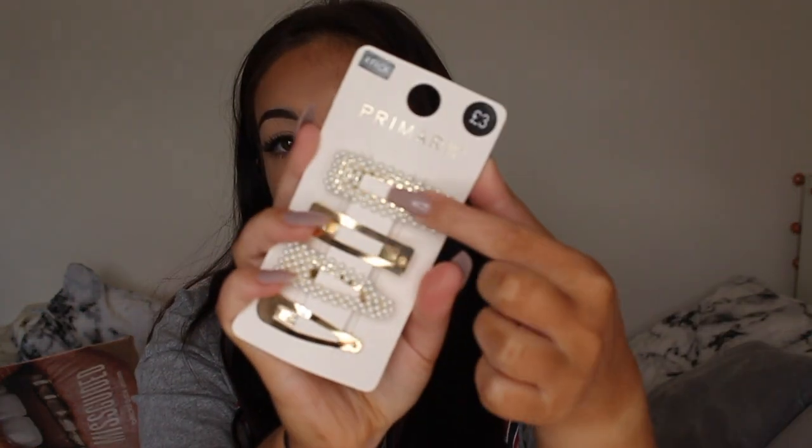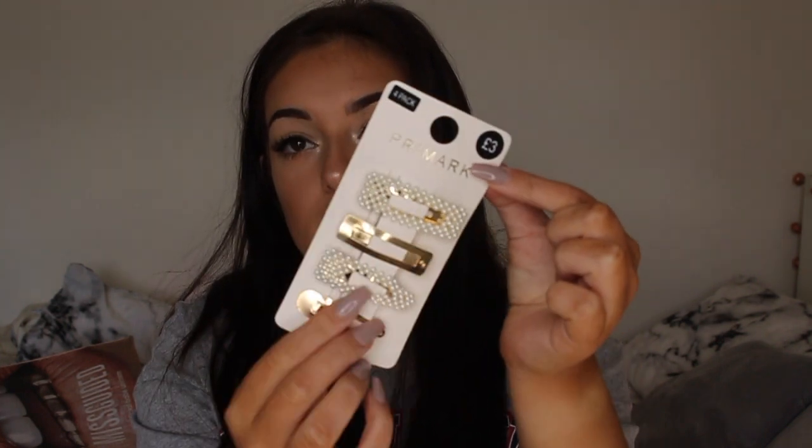Now for accessories. From Primark I picked up pearl clips — they're super in at the moment. They were £3 and you get four clips. I'll probably only use the non-gold ones. I also picked up neon yellow heels from Primark for my friend's birthday at Junkyard Golf Club because there's a UV theme. They're just strappy sandals with a block heel, £10. I got them in a size 6 though I'm usually a size 5 — they didn't have my size. They hurt quite a bit but I think they just need breaking in.